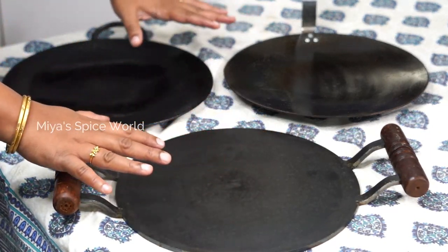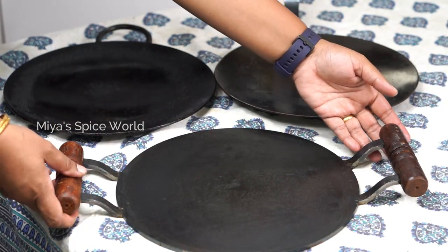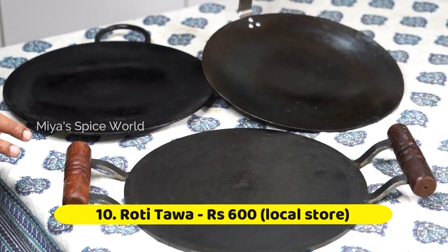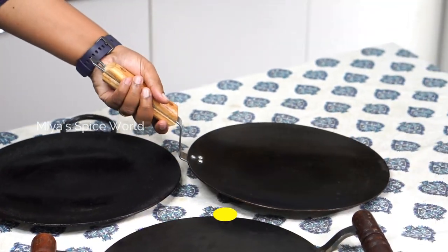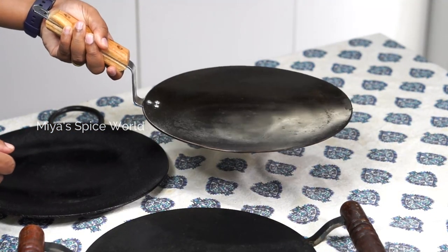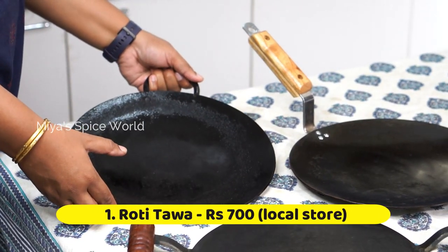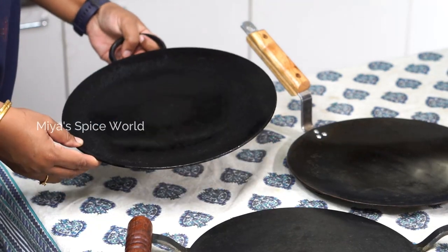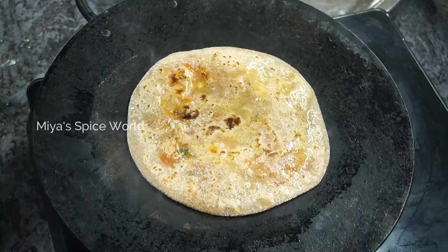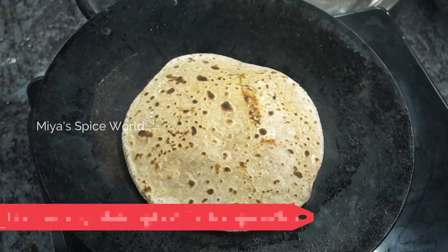Now moving on to my daily used tawas. These 2 tawas are used for making chapatis while this one is used for crispy dosas. This tawa I use for making rotis and fulkas — it comes with a sturdy handle and is very convenient to use. I bought it from a local store for Rs. 600. This chapati tawa I bought from a local shop for Rs. 700. It is pretty heavy and I have been using it for the last 6 years for making chapati and parathas. I have made a lot of paratha videos using this tawa — kindly do watch the description below.